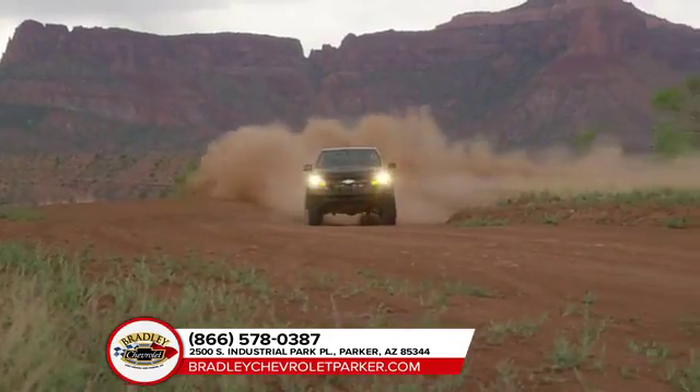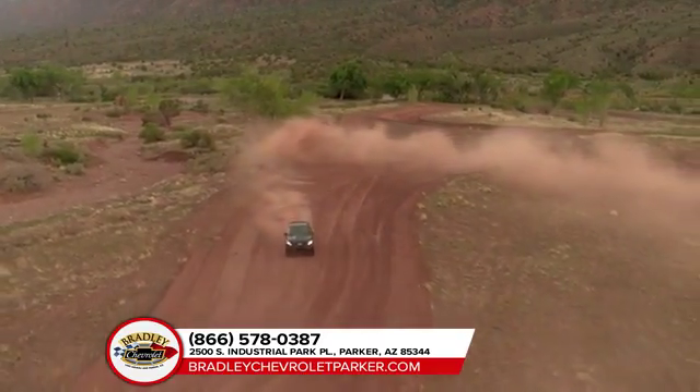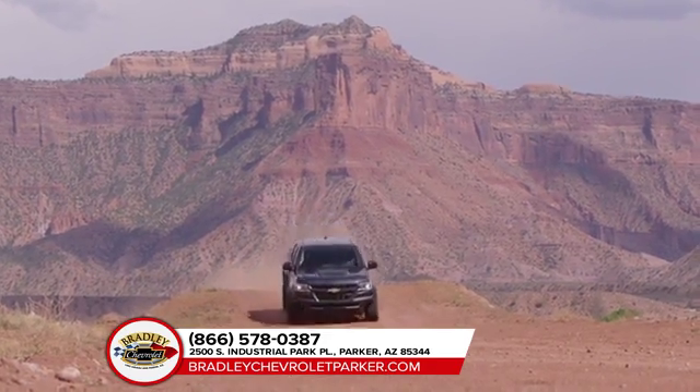The Colorado boasts a wide selection of trims, ranging from work trucks to the ZR2 that's built to dominate the off-road. Plus, ingenious safety and technology features help keep you protected and connected every mile of your journey.